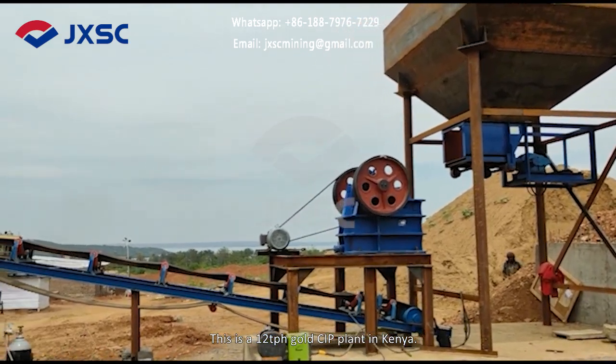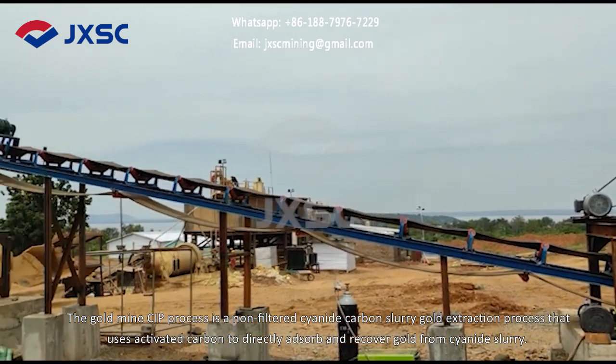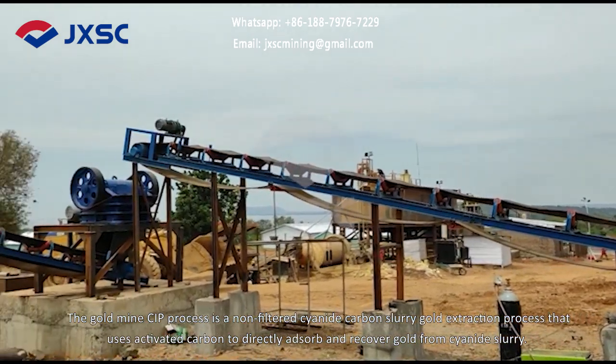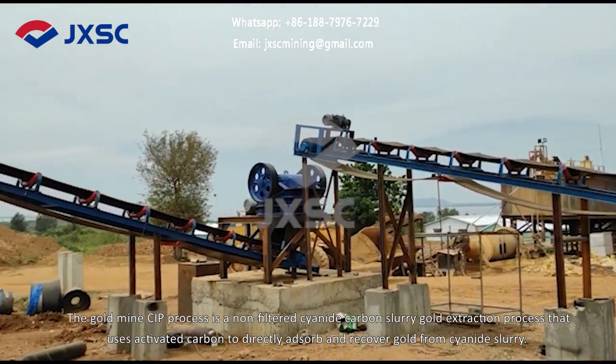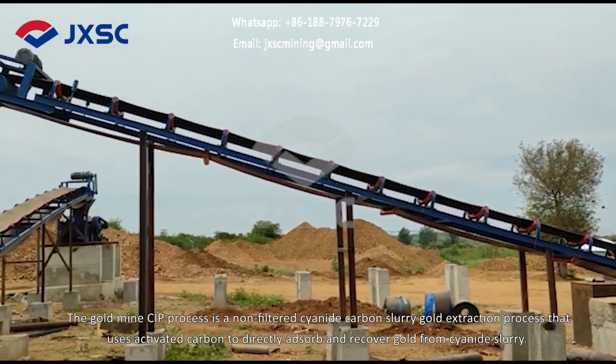This is a 12 TPH gold CIP plant in Kenya. The gold mine CIP process is a non-filtered cyanide carbon slurry gold extraction process that uses activated carbon to directly adsorb and recover gold from cyanide slurry.